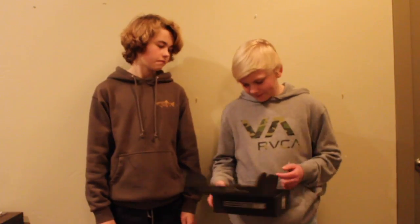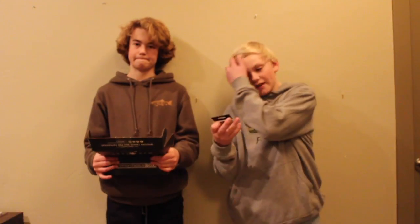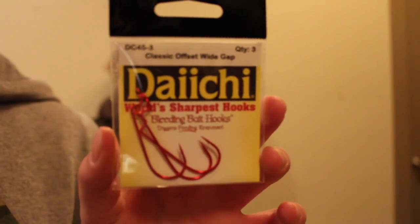Finally, we have the Offset Wide Gap Bleeding Bait Hook by Daiichi for $1.99. Three pack. They're red and offset. We'll probably use these to Texas rig Senkos, or Texas rig any plastic. So those will come in handy.